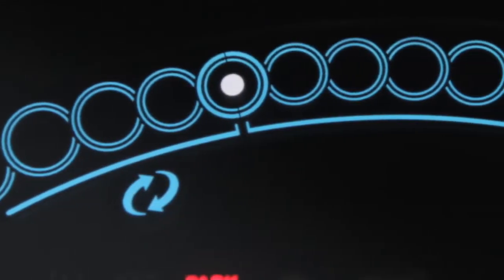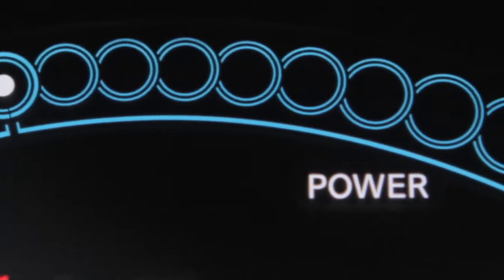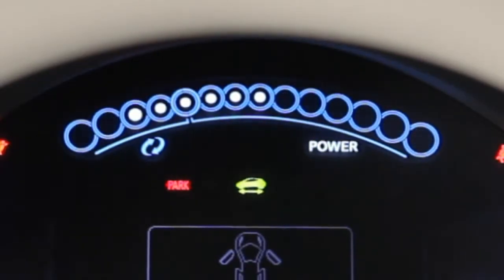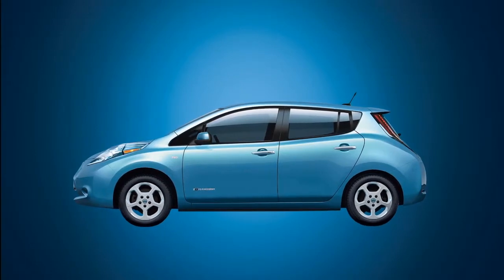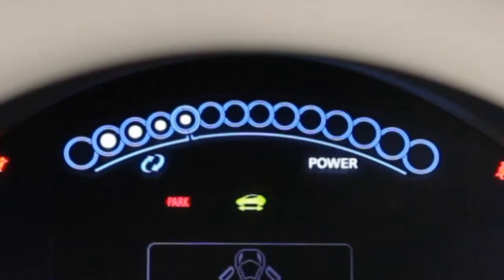This power meter displays the traction motor power consumption and the regenerative brake power supply to the lithium-ion battery. The dots will increase or decrease depending on driving conditions. When the battery is charged with the power produced by the regenerative brake system, the central dot moves to the left.